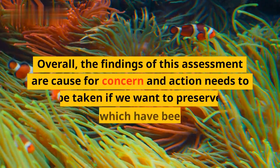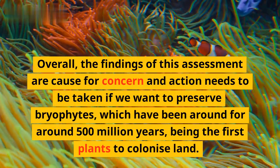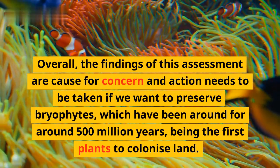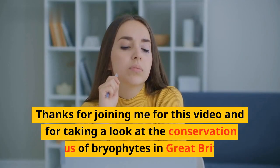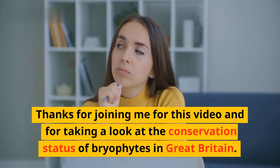Overall, the findings of this assessment are cause for concern and action needs to be taken if we want to preserve bryophytes, which have been around for around 500 million years, being the first plants to colonize land. Thanks for joining me for this video and for taking a look at the conservation status of bryophytes in Great Britain. Until next time.